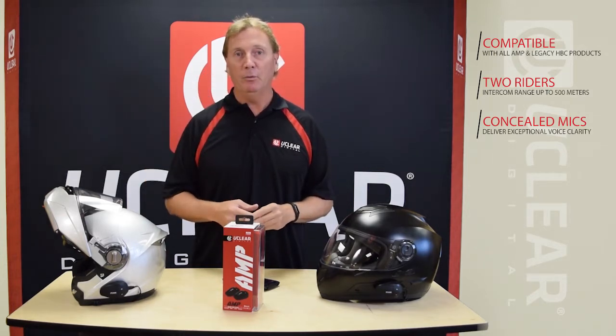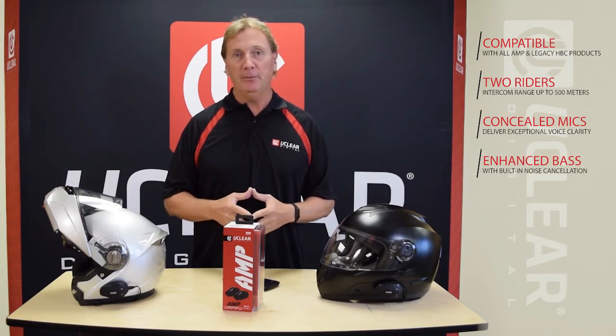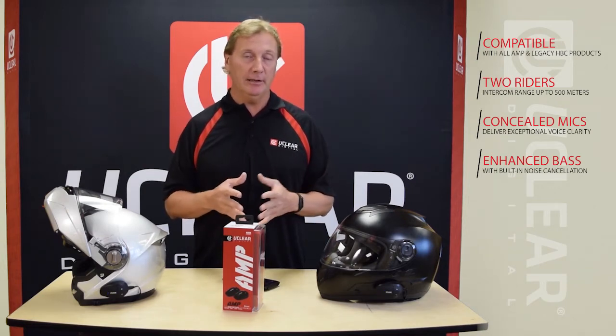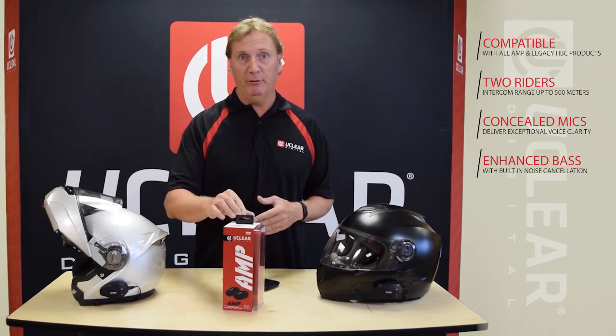We've also added a really interesting new bass boost feature to the software. The new speaker systems in the AMP line are all enhanced for sound, but on the AMP specifically it's got a bass and treble setting in our Clearlink app, so you can have a little bit higher richness in terms of sound performance this year.